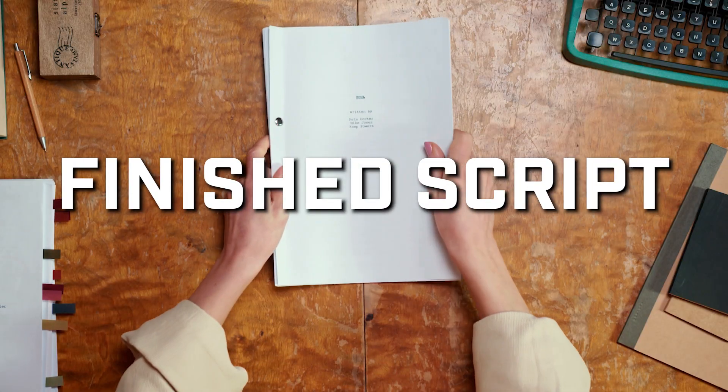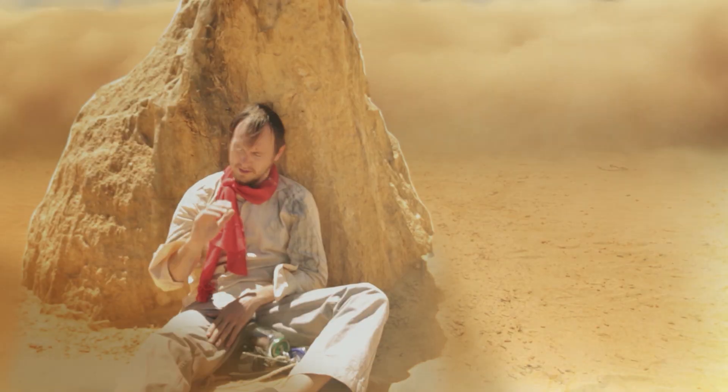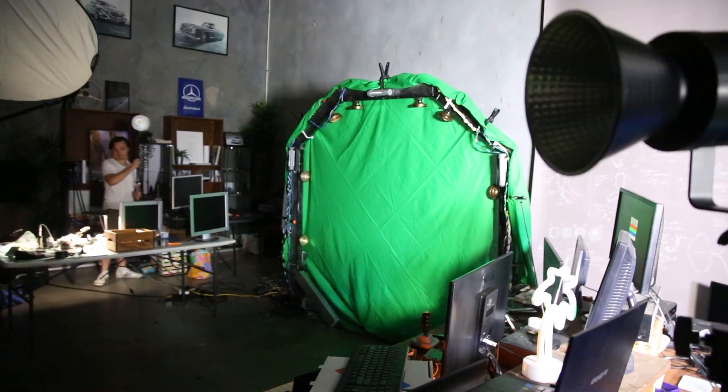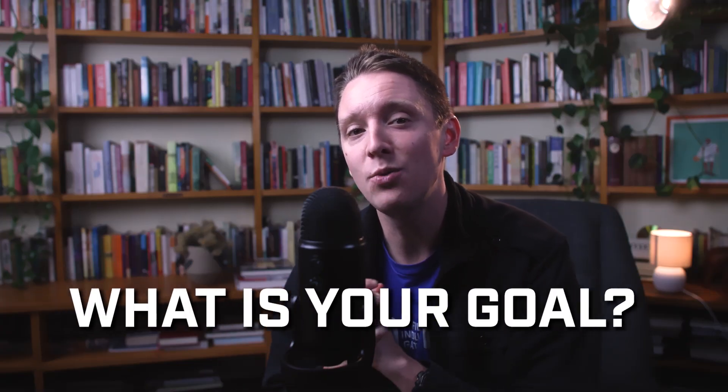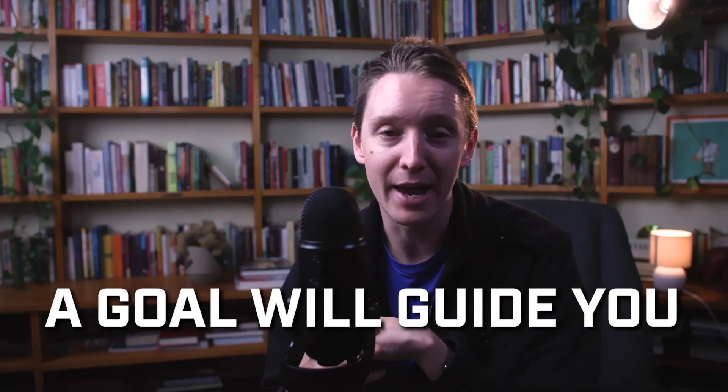You've done it. You've got a complete movie script, and that's a big win. But now, let's go through a few steps of what you can do next. First, decide where you want your movie to go. Is it for a film festival or to share with the world on YouTube? Having a goal will guide your next step.